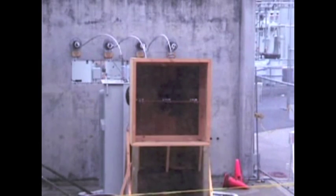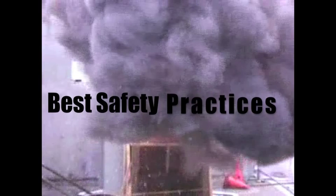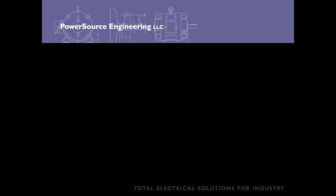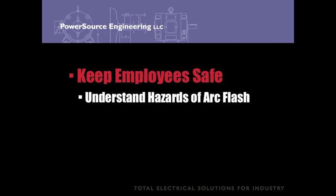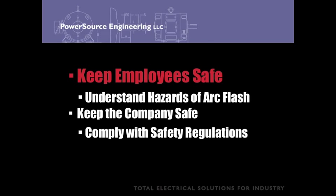This video will cover subjects such as: what is an arc flash, what are the dangers from an arc flash, and what are the best safety practices for your employees? The goal of this video is to keep employees safe by giving them a good understanding of the dangers of arc flash. Your employees' knowledge can also keep your company safe from any lawsuits or fines from OSHA or MSHA.